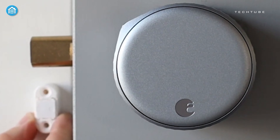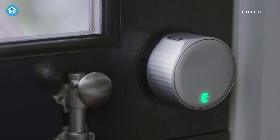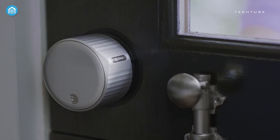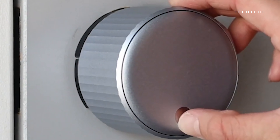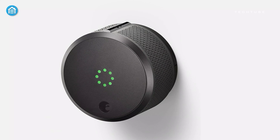Stay in the know with the activity feed and smart notifications, managing access effortlessly. Generate guest keys for visitors through the app, ensuring controlled access. Installation takes under 10 minutes, fitting over your existing deadbolt and retaining your keys. With compatibility with most single-cylinder deadbolts and smart home integration, the August Wi-Fi Smart Lock elevates your home's intelligence and security.